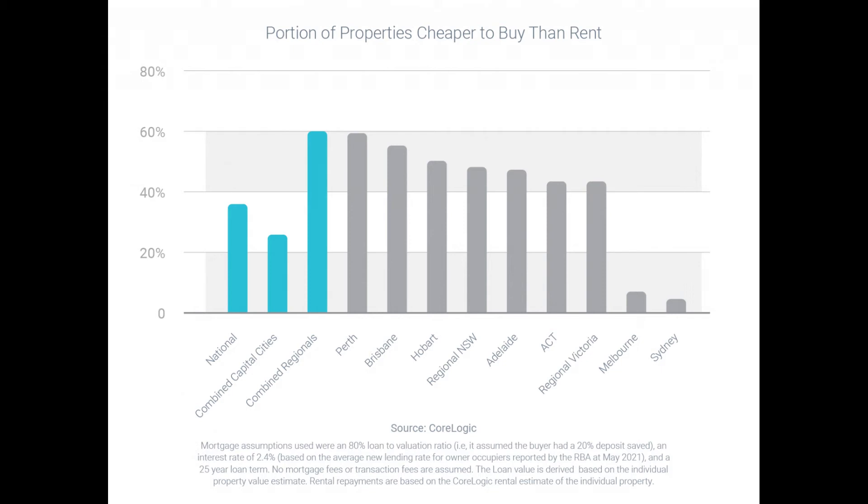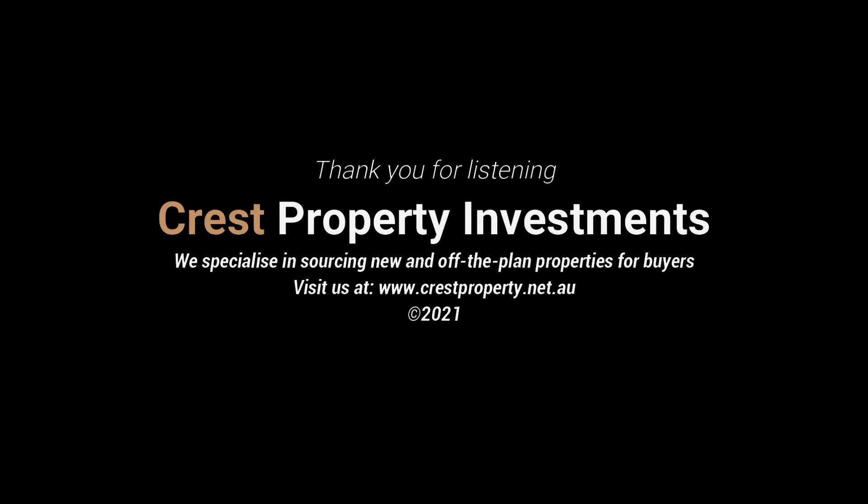It's important to note that the national analysis may have some discrepancies, with regional locations and metropolitan suburbs valuing very differently. At Crest Property Investments, we monitor various property data when sourcing brand new and off-the-plan properties for buyers.